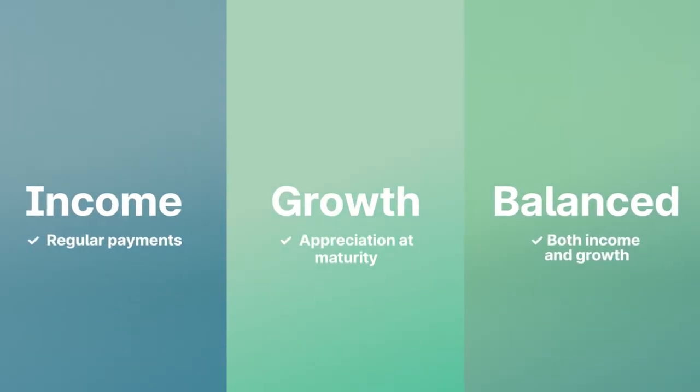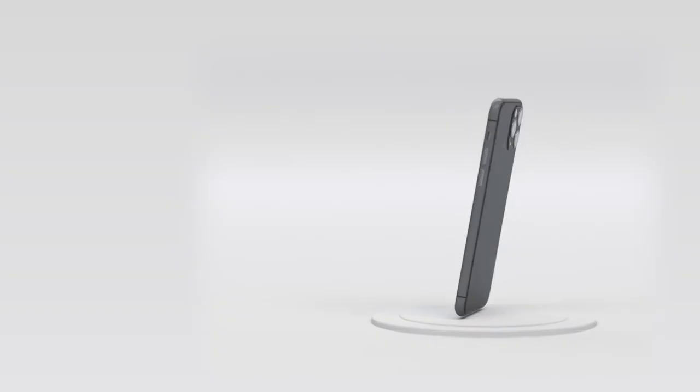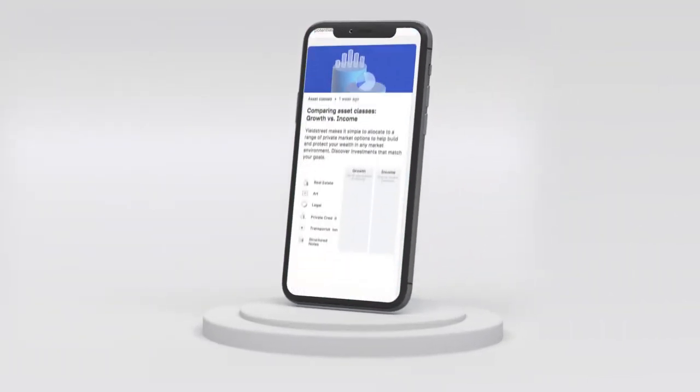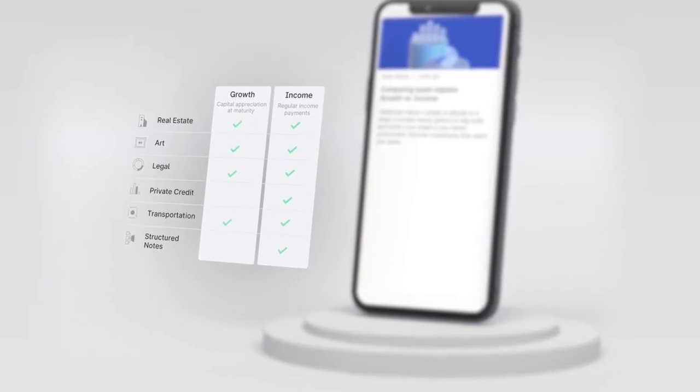Yieldstreet offers investments for income, growth, and balance strategies. With a range of opportunities from 10 asset classes, Yieldstreet offers a wealth of materials and ways to cross-compare to help investors make the best decisions for their portfolios.